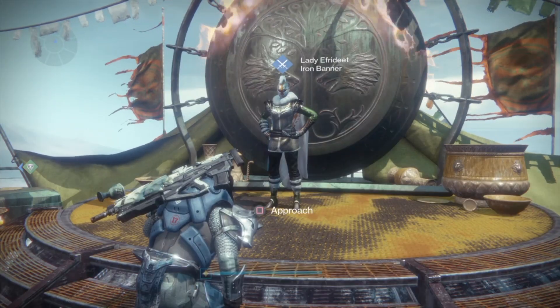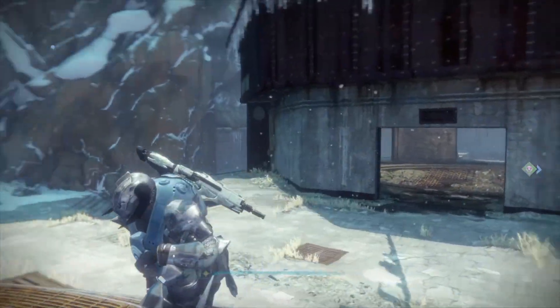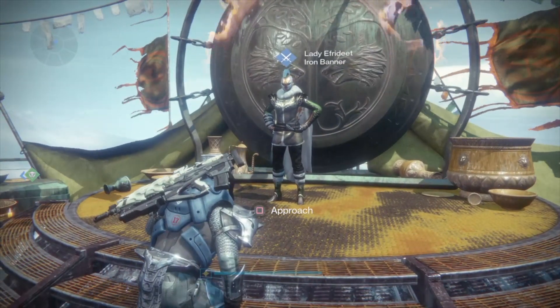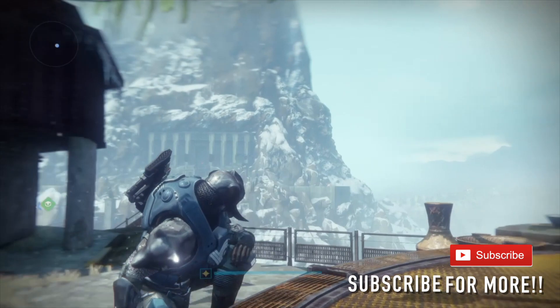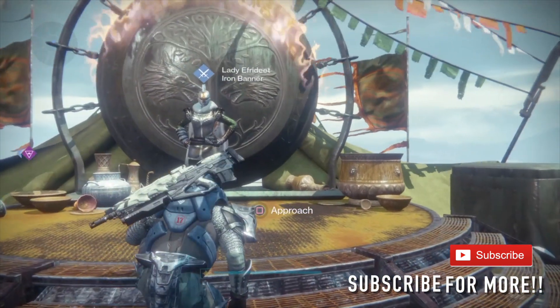That's going to be it for today's video. Just wanted to give you a quick recap on what to expect at the Iron Temple when you go see Lady Aphrodite. As always, drop a like if you enjoyed it, subscribe if you're new here, and I will see you guys in the Iron Banner this week. Until next time Guardians, I'm BSC Spear and I'm out.